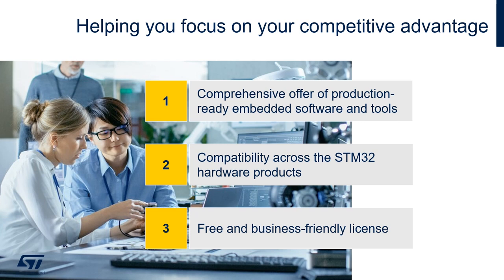The STM32Cube ecosystem helps you free up time to focus on your application, where your key know-how is. It comes with a comprehensive offer of production-ready and quality-assured embedded software libraries and computer development tools. It is fully compatible across the STM32 portfolio, targeting any STM32 with a Cortex-M core — either a general-purpose microcontroller or STM32 microprocessor. Our ecosystem offer is free of charge and released under business-friendly licensing terms.